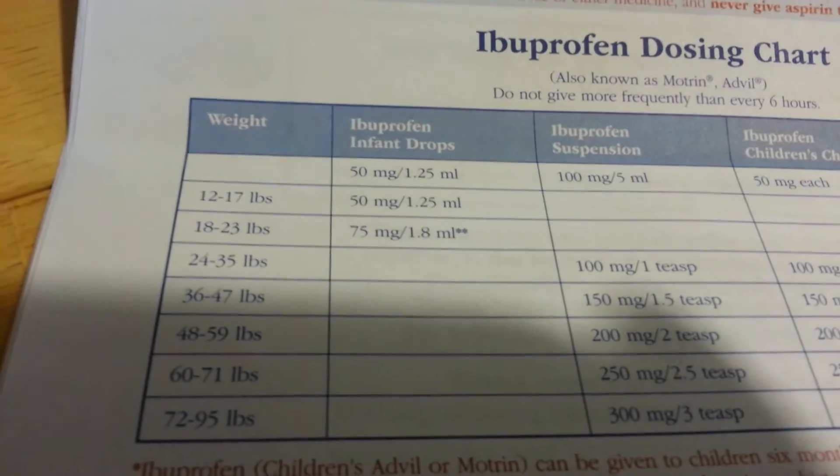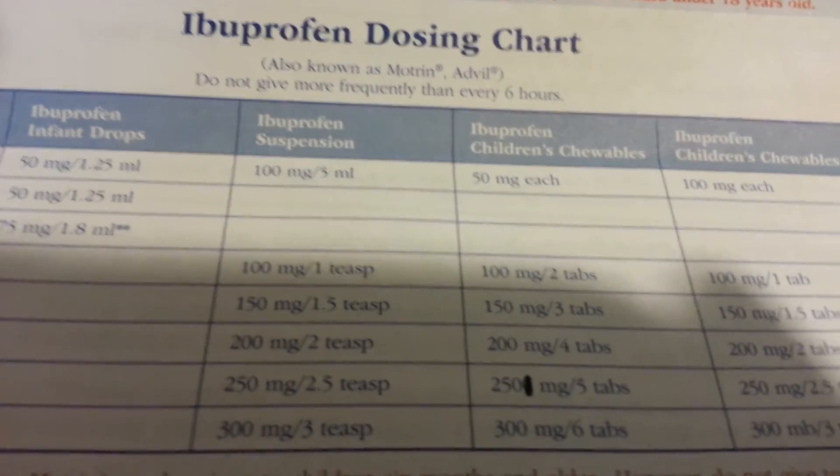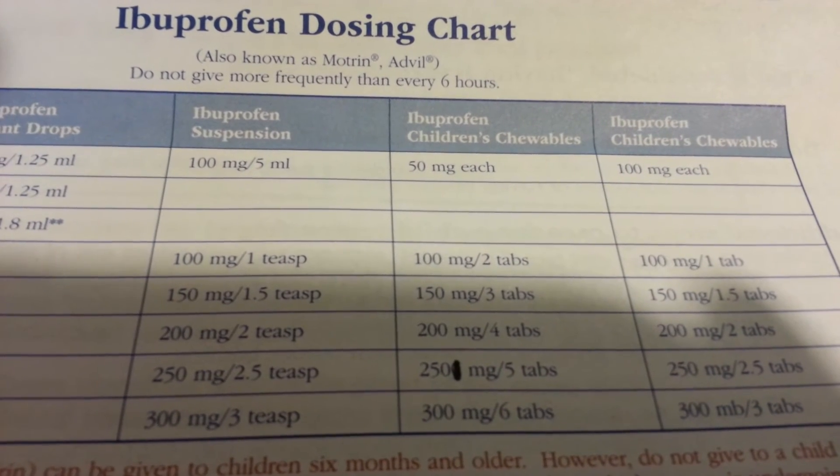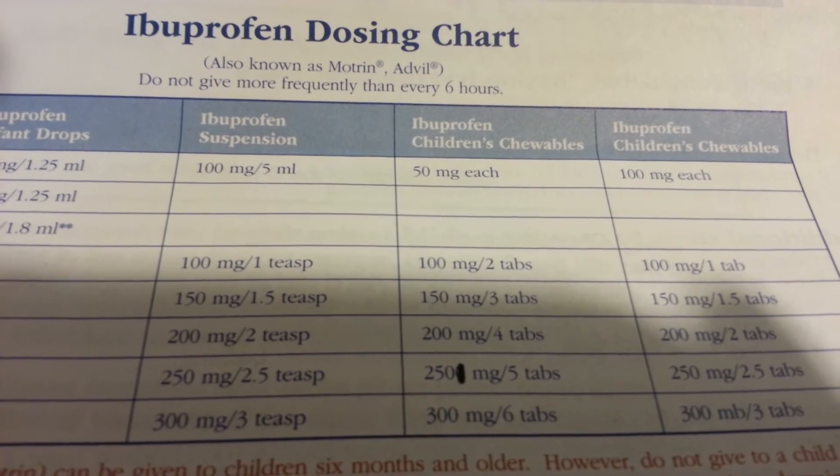Here's your ibuprofen chart. I'll do my best to put it below, but like I said, I haven't been able to find a source like this online.